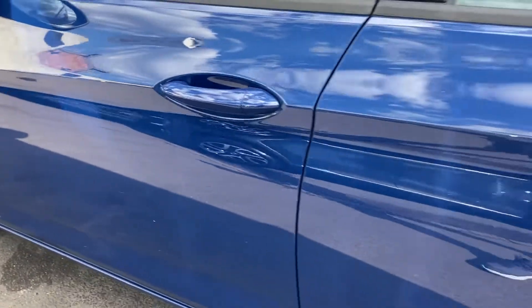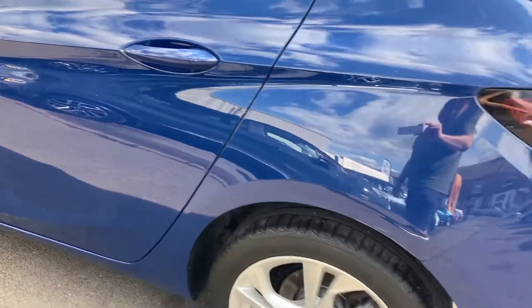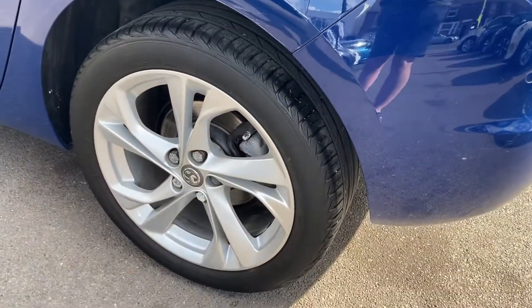The mirror casing is all good and so is the glass. Down the doors, very nice condition. The rear nearside wheel is in lovely condition as well.